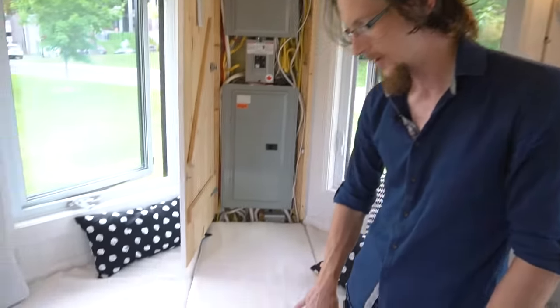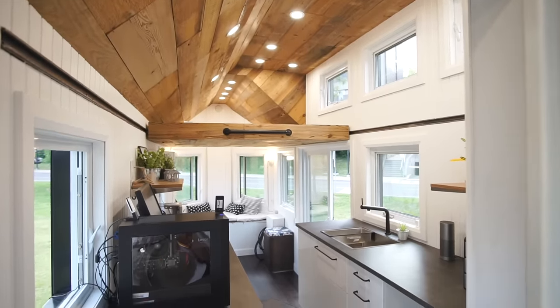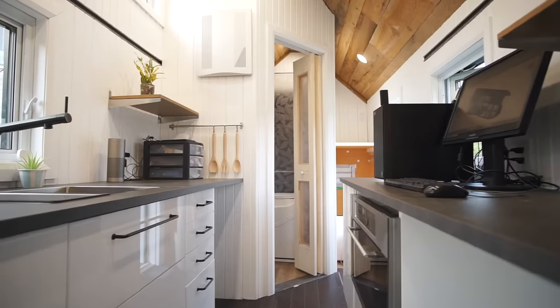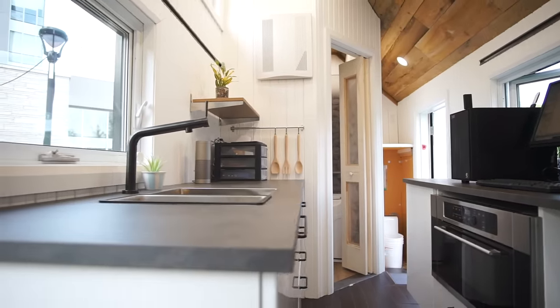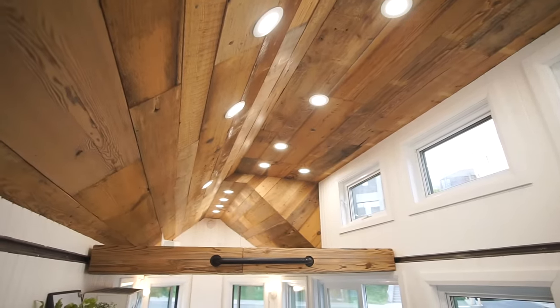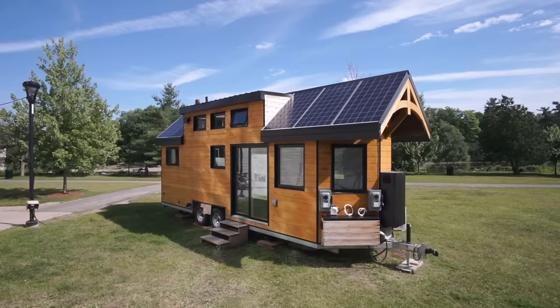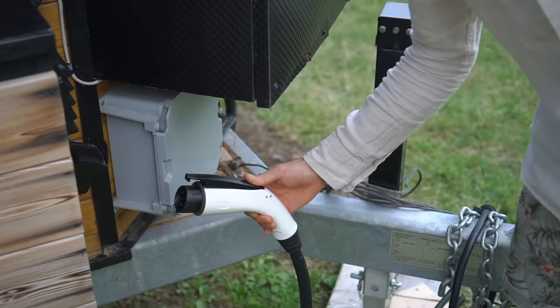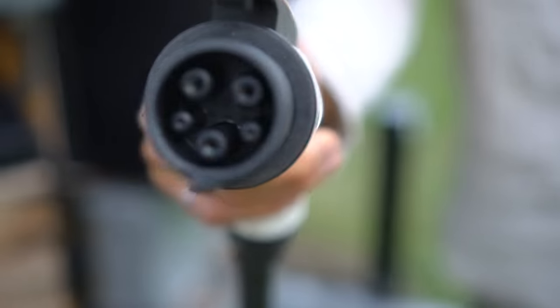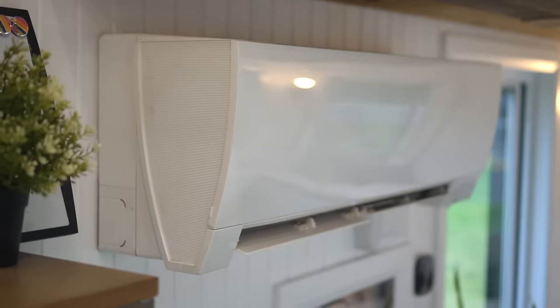Under here we have the batteries — 22 kilowatt hours, which is roughly enough to run the house for a couple of days without any external energy. One of the challenges with solar is that sometimes the sun is shining and you don't need the energy, and when the sun's not shining you do, so that's why we included the ability to hook into the electrical grid and sell power back. If there's a lot of energy coming in on a bright sunny day, you can also power your electric vehicle — we have an electric vehicle charger. The whole house runs off electricity; there's no gas appliances or wood burning stove, so it's all powered by sunlight.